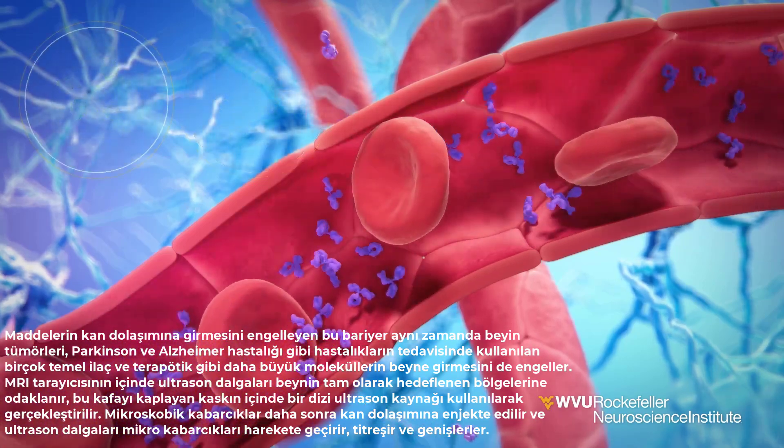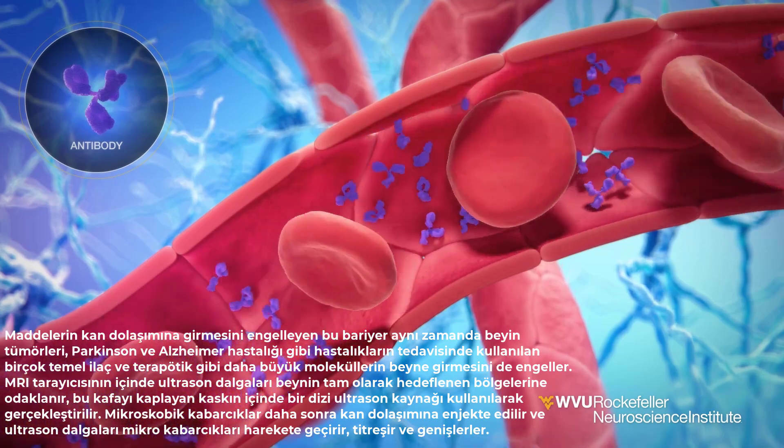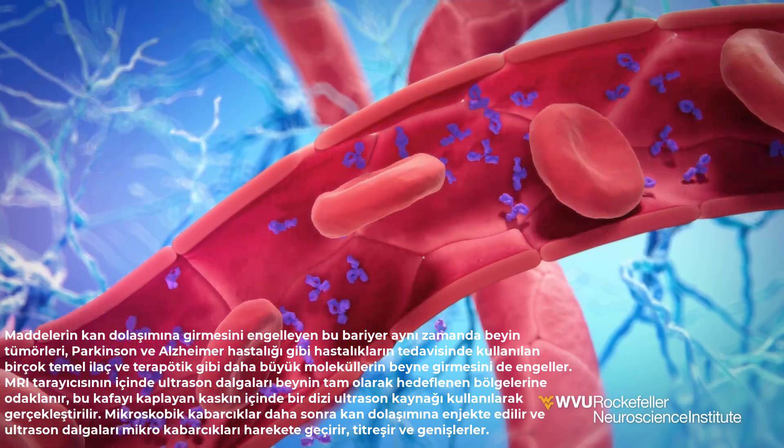This barrier also prevents larger molecules from entering the brain, such as many essential drugs and therapeutics used to treat diseases like brain tumors, Parkinson's, and Alzheimer's disease.